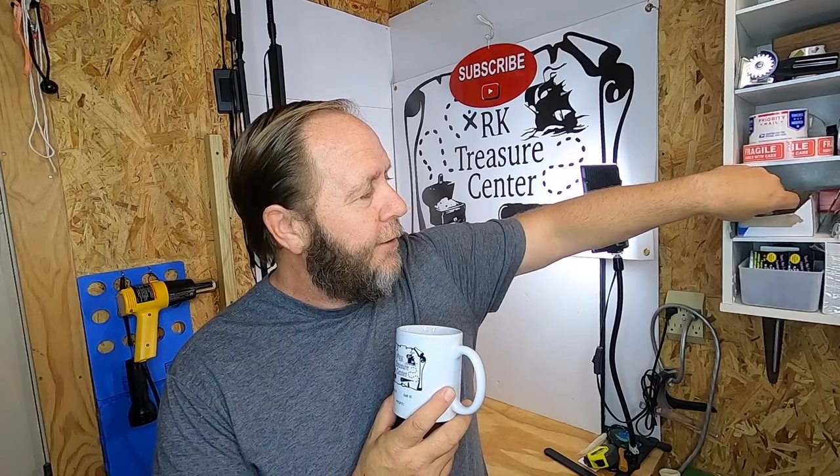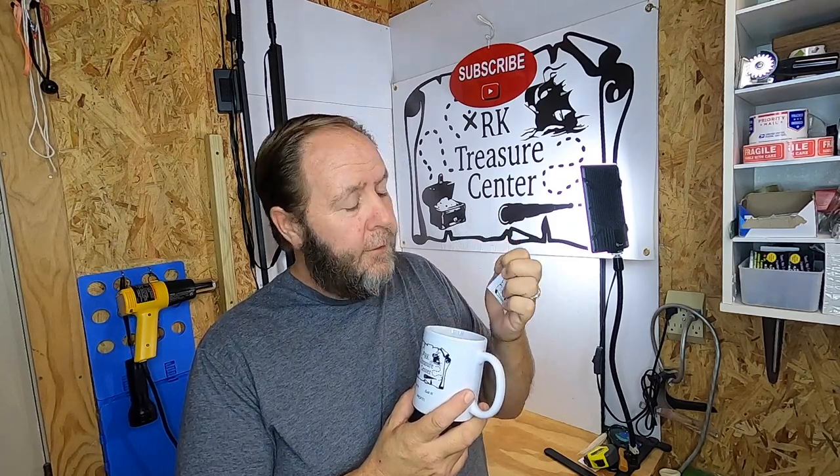I also sold another Arcade Treasure Center coffee mug — this is going to David. David didn't leave a message so I'm assuming he's a watcher of the channel. David, thank you very much for the purchase. I actually sold two ATC coffee mugs — the second one is going to Freddy, who's been a supporter of the channel and has purchased before. Thank you Freddy, I really appreciate it. Every time I sell an Arcade Treasure Center coffee mug I throw in a couple of ATC stickers to go with it.